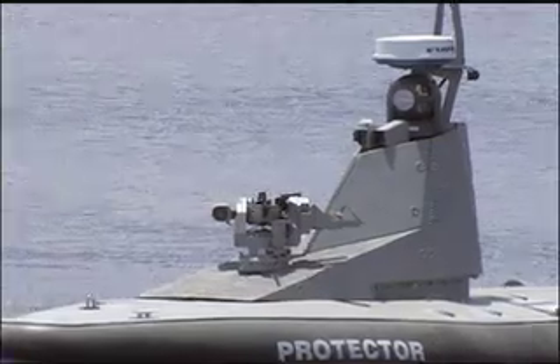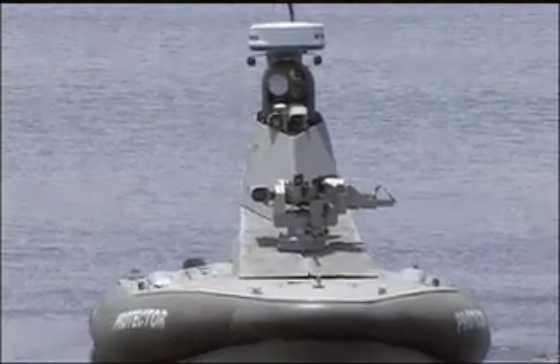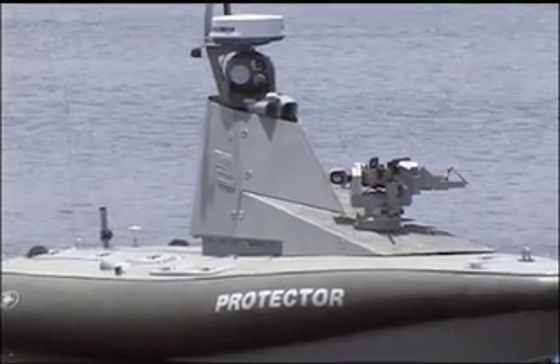Riding on a rigid, deep V hull some 30 to 36 feet long and with an inflatable section for stability, the boat's upper structure is low profile, sealed and features various equipment payloads.